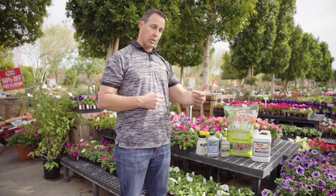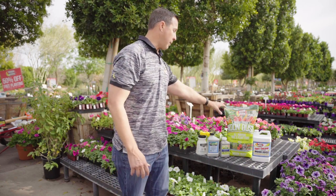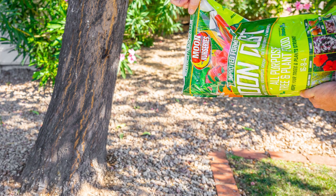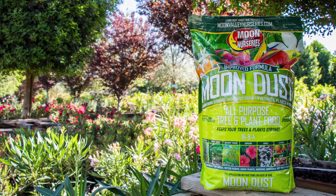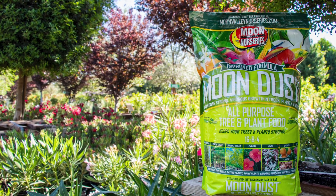Once we've done that, we make sure our watering is correct — watering on a regular schedule the proper way depending on the age and type of tree. Last but not least, we go back to a great watering and fertilizing regiment. For fertilizing, a lot of times we recommend Moon Dust — it's an all-purpose fertilizer you can use on trees, shrubs, vines, cactus, and agaves depending on what you have.